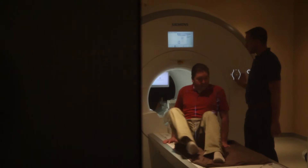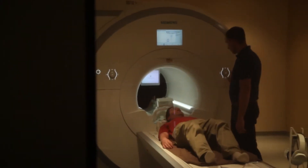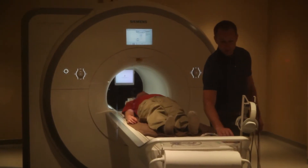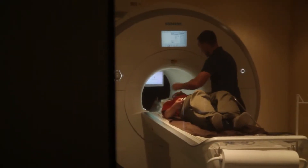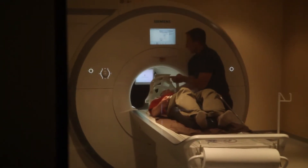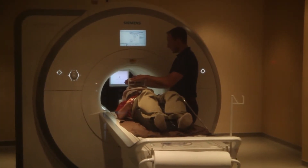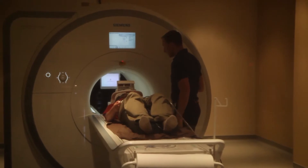The 3 Tesla Siemens Skyra MRI system has four different modalities: functional MRI, DTI, the MRI itself, and magnetic resonance spectroscopy. Our machine is the only 3 Tesla machine in the surrounding 350-mile radius zone.